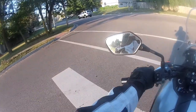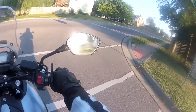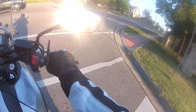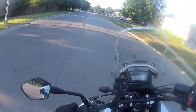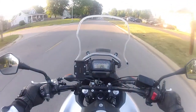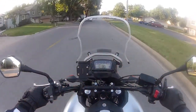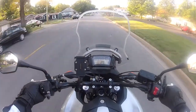Monday morning, just out running an errand. I don't have any major rides planned, although I'd like to. I think the weather is going to start to cool down pretty soon, although it was 97 yesterday, so it's not exactly cool.